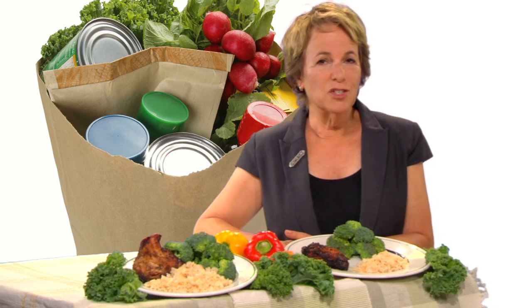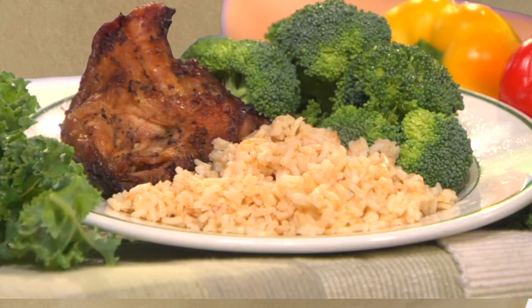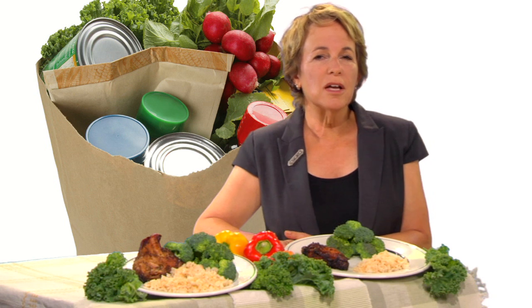Use a smaller plate and tall, slender glasses. Our brains respond to a full plate of food, so using smaller plates really does help. Our portions are determined in part by how much we're served, and we tend to eat whatever we're served, whether it's a little or a lot. Smaller plates and tall, slender glasses give the illusion that they hold more than they do.